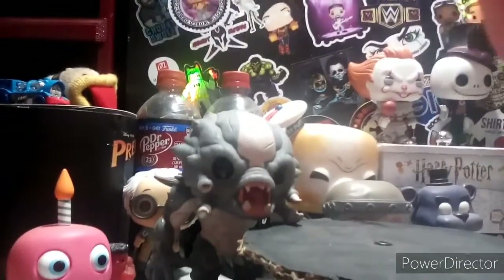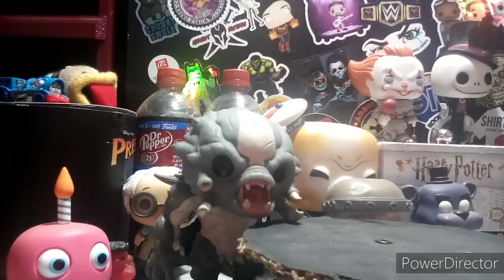Hey guys, how you doing? It's me Pop Freak, and today I'm gonna be going over my top five favorite SDCC Funko Pops of 2019, so stay tuned.